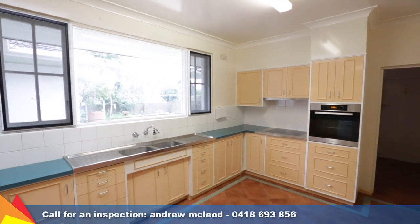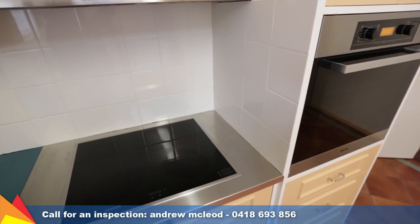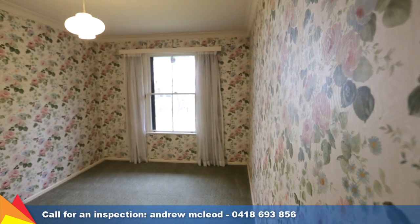The great sized kitchen has ample cupboard space, quality appliances including a dishwasher, an updated Miele oven, and adjoins the informal meals area.